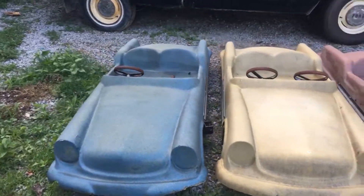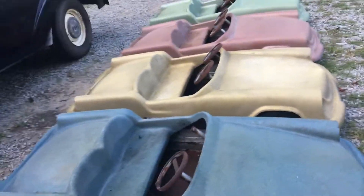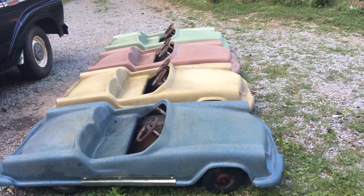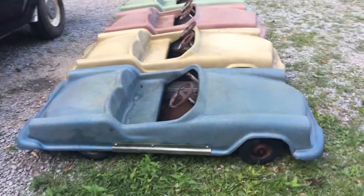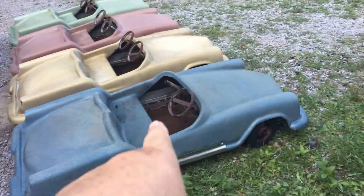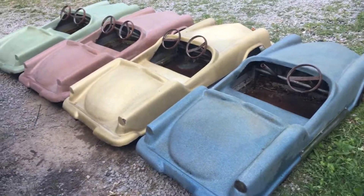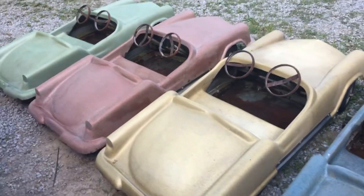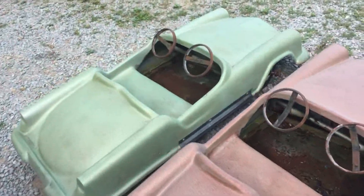I've still got a little bit of cleaning to do, but I can't imagine with a little wet sanding and some clear coat how good these things would look. I do have the steering wheel that's missing off one — it's laying over here on my Pinto wagon.